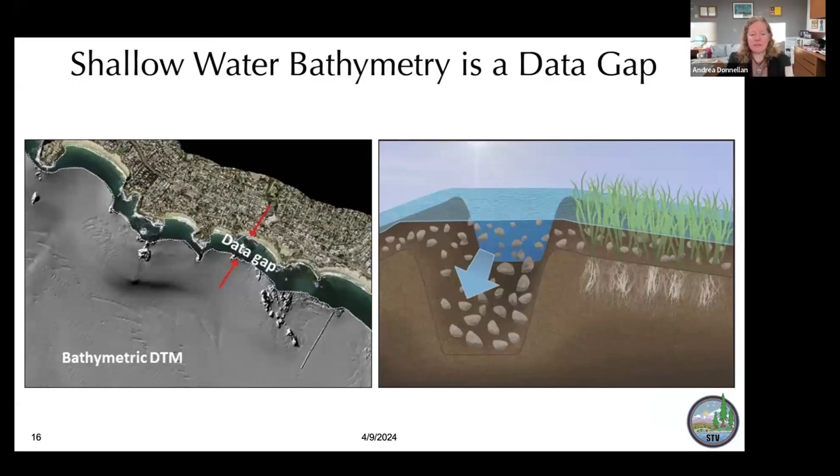Shallow water bathymetry is a data gap. Ships can do bathymetry offshore where it's deeper, but have trouble getting in closer. We're looking at techniques like stereo imaging, where you can see through the water, or LIDAR, where we get returns from emissions near the water surface, so that we can measure shallow water bathymetry, look for faults, and understand ecosystem processes better.